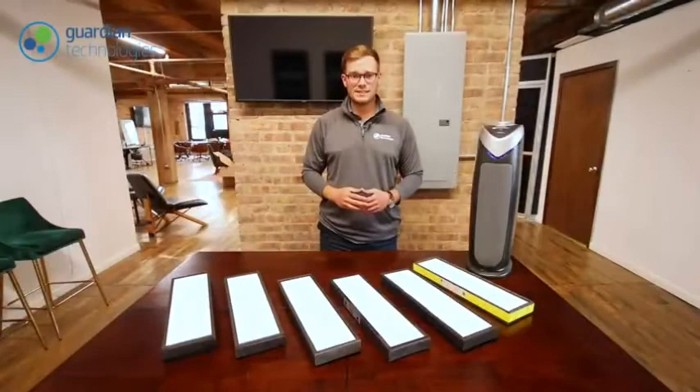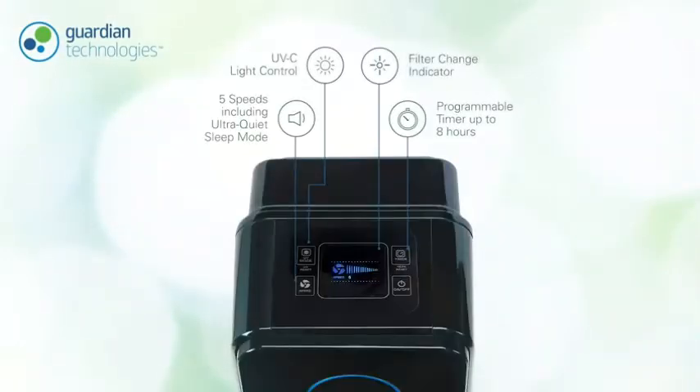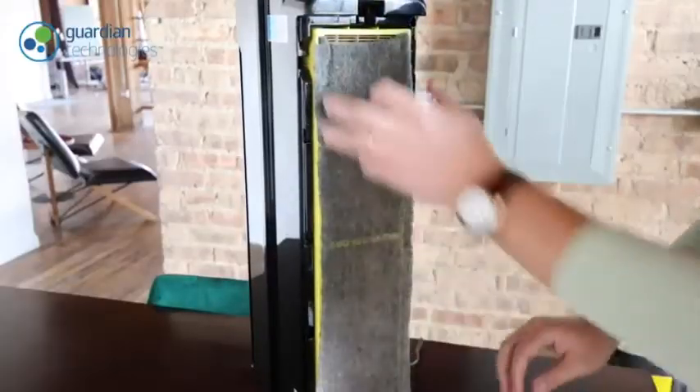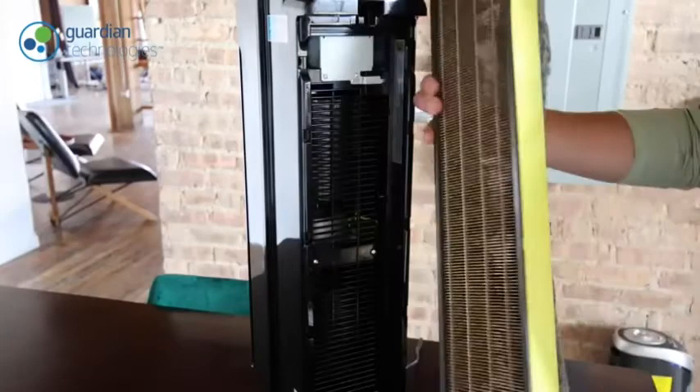Now we'll show you a step-by-step process in how to replace your filter when the time has come. Your air purifier will have a filter change indicator light, which indicates when it's time to change your filter. Before changing your filter, turn off the unit and unplug from power. Your air purifier will come with a user manual, which will provide instructions for how to remove the old filter.